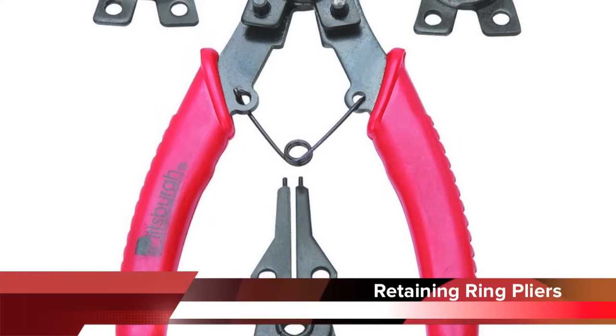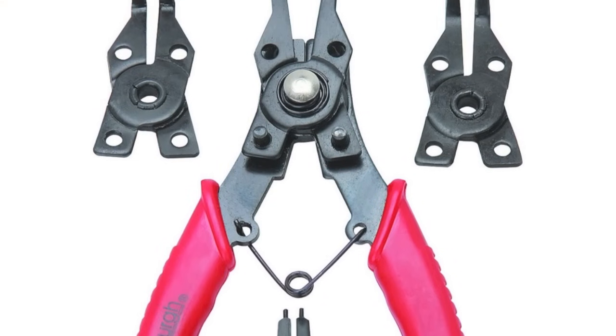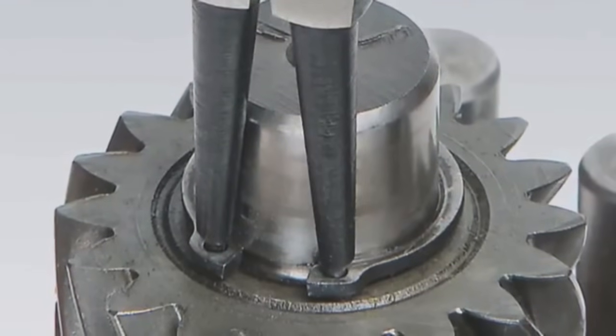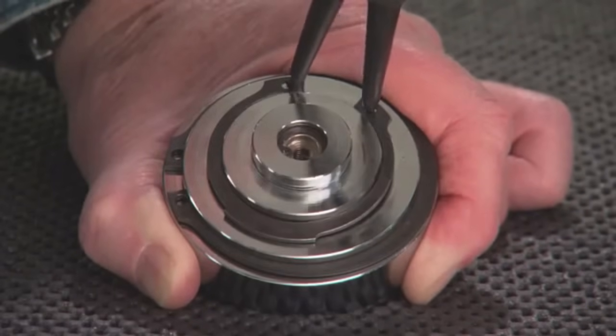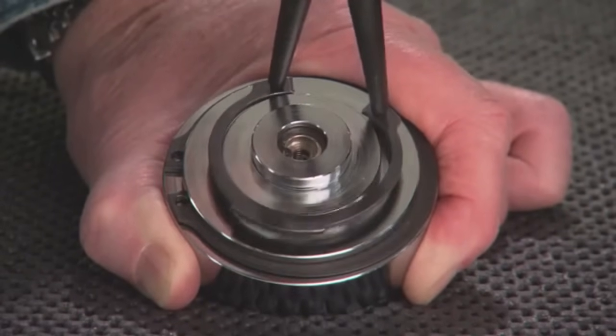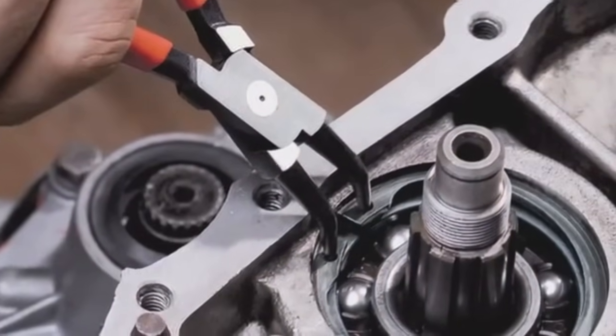Retaining ring pliers are used to remove and install retaining rings on shafts or in round holes. Retaining rings are used on the end of shafts to hold gears in place or inside holes for other purposes. Outside retaining rings must be expanded and inside retaining rings must be compressed.